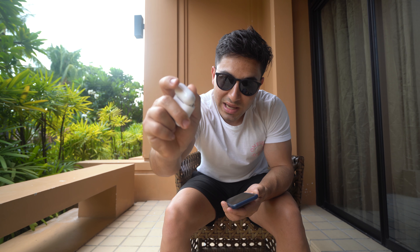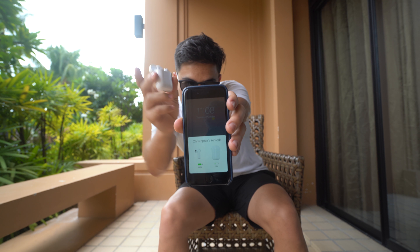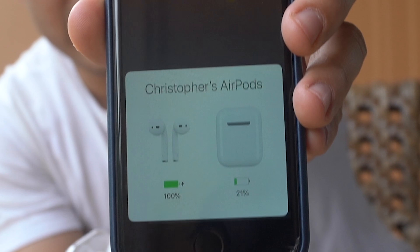The W1 chip inside these is what makes the AirPods so convenient. If it wasn't for the W1 chip, I don't think I would see anything special about these, because they don't have amazing music quality — it's basically just convenience that they offer. If I just open this case, boom, immediately — on the screen they're ready to connect. They're ready to go.